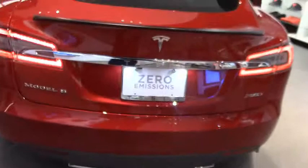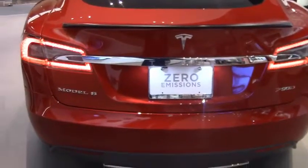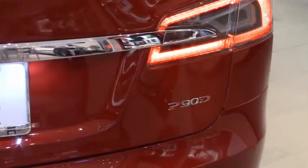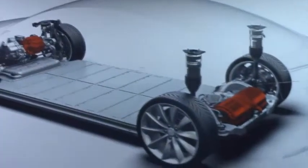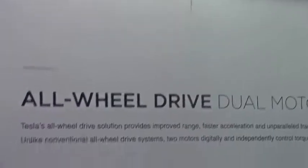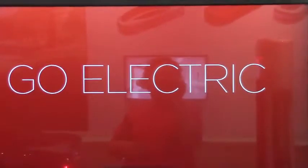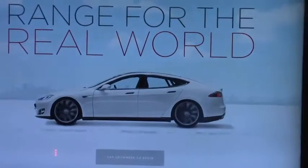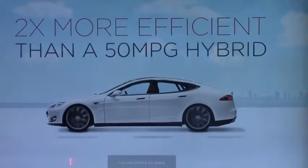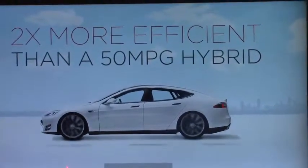Zero emission. Model S. Range for the real world — 270 miles on a single charge. Two times more efficient than a 50-mile hybrid.